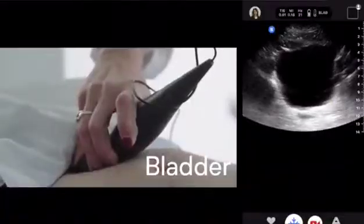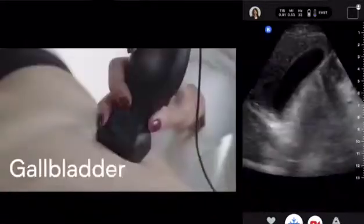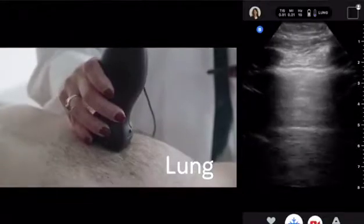This little device plugs into my iPhone and with it I can instantly look at a patient's interior without radiation, without any big fuss. I can scan their neck and I can look directly at their carotid artery. I can see how much blood flow there is in there, if there's any blockages, how much calcification exists.